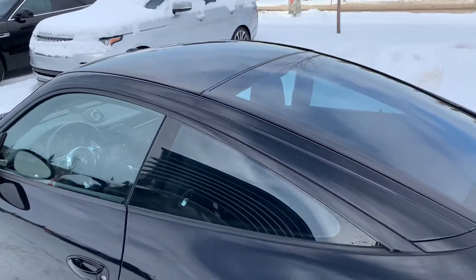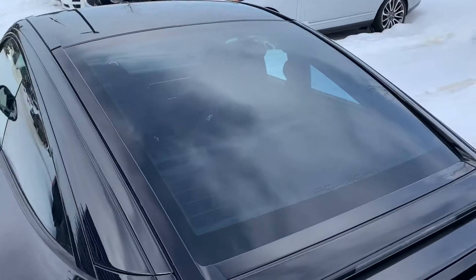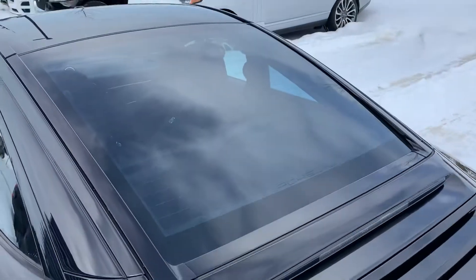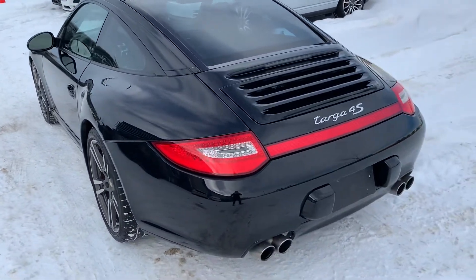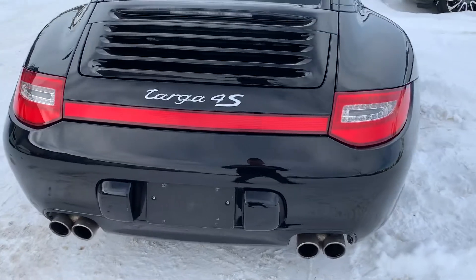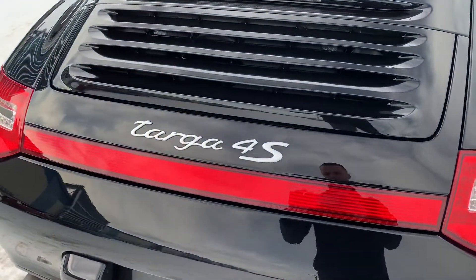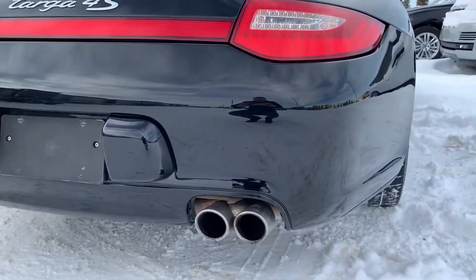The Targa here does have the full glass sliding roof, and we've also got the hatch on the back — very unique to the Targa — this will pop up to allow for cargo access. All-wheel drive, the 4S. You can see the full light bar across the back, and we've got the quad tip exhaust, being the S model.